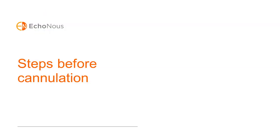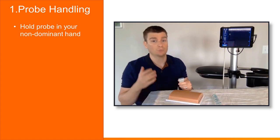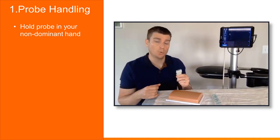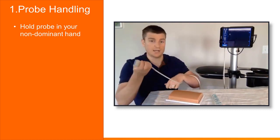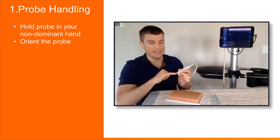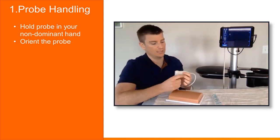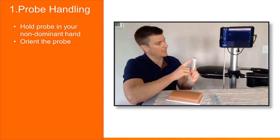Let's look at how to handle the ultrasound probe. Hold the probe in your non-dominant hand — I'm right-handed so I hold it in my left. This will feel a little awkward at first, but it's important so your dominant hand is free to hold the needle tip. There is a small probe marker on the side of the probe that needs to match up with the probe marker on the screen — in this case, left matches left.